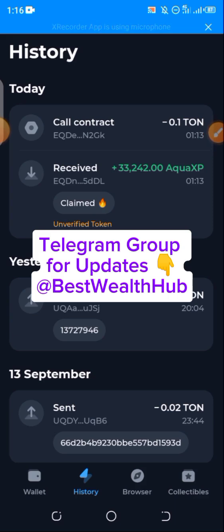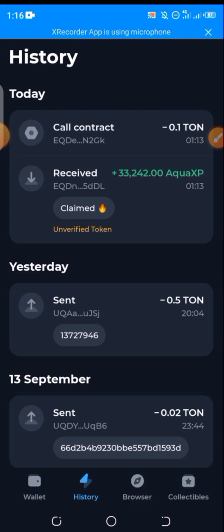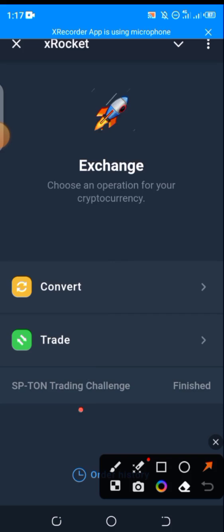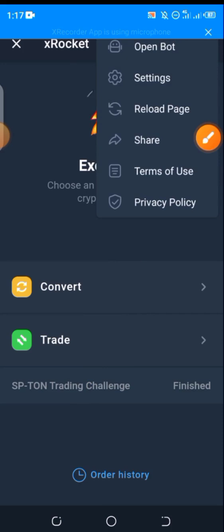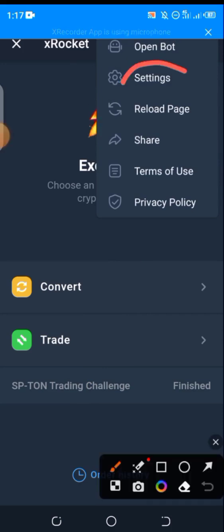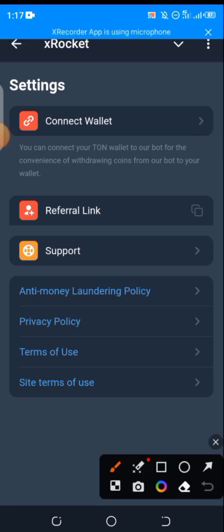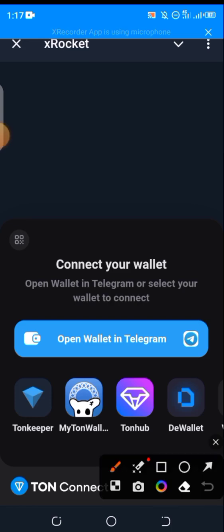The next question is: how exactly do you sell? Having claimed and confirmed, simply click on the link I'll be dropping in the comment section — that's the X Rocket link where you sell. Now look at the top right-hand, click on the three dots, and you can see 'Settings' — click on that.